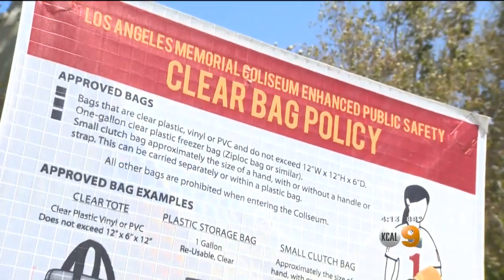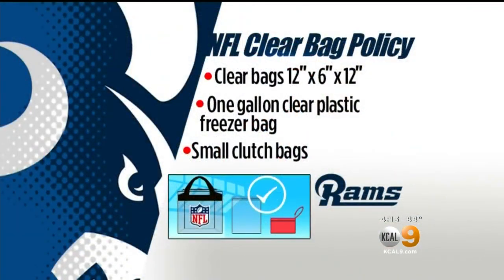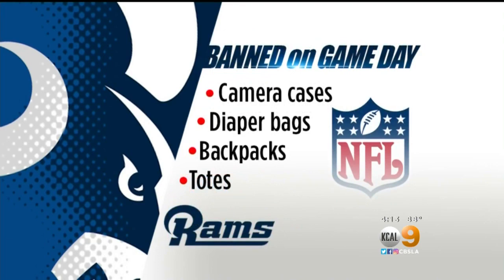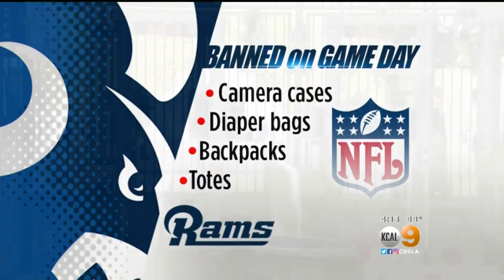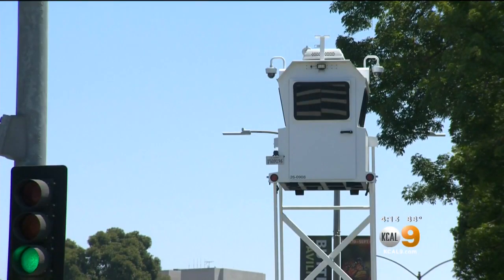The NFL's clear bag policy is in effect, meaning every person going in can have a clear bag that's 12 by 6 by 12, a one-gallon clear plastic freezer bag, or a small purse about the size of an adult hand. What's not allowed? Camera cases, diaper bags, backpacks, or totes. Fans will be required to walk through metal detectors — security towers are already in place.